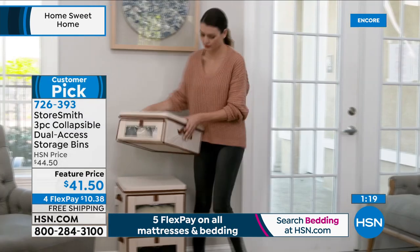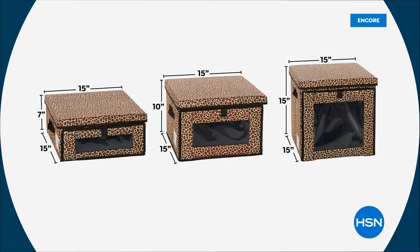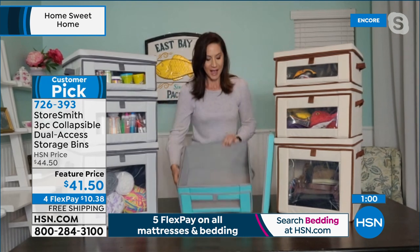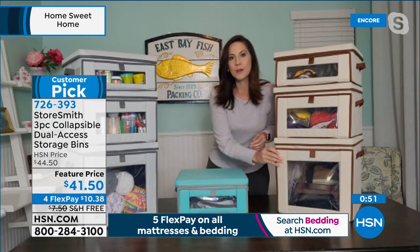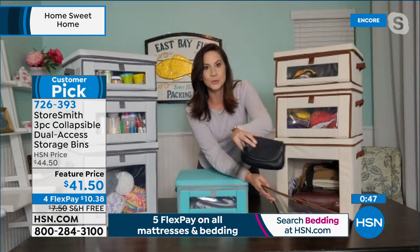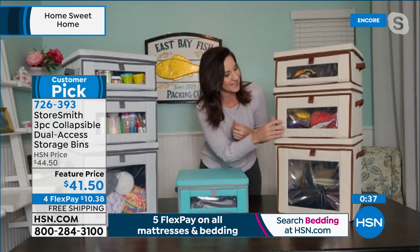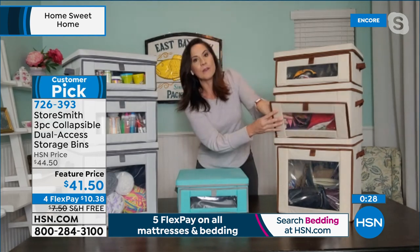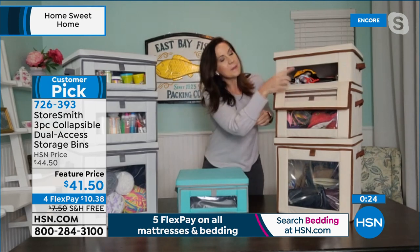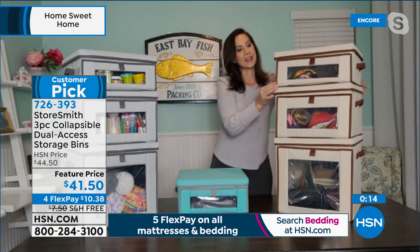Rebecca uses the large bin in her entryway — it's become a very important room. She can now actually grab a purse and go instead of sticking to one purse season to season. With two dogs, there's a lot of stuff that used to be all around the house — now it's corralled in one pretty place. Safety essentials like masks and hand sanitizer, along with wallet and sunglasses, are all together now instead of strewn across a baker's table. The bins also have reinforced handles for carrying 44 pounds, plus labeling windows to note exactly what's inside.